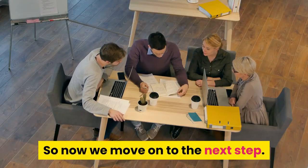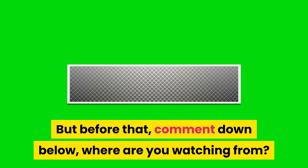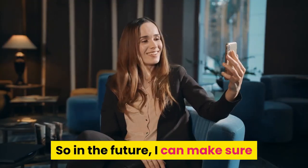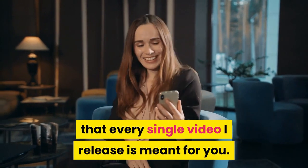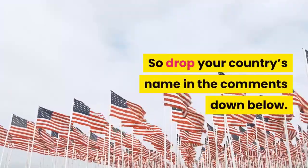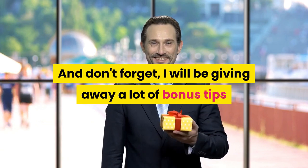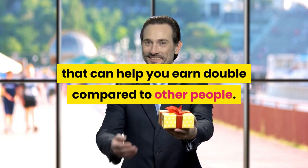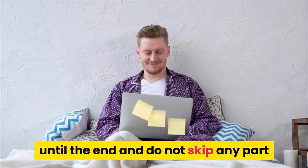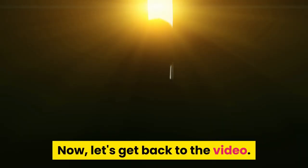Now we move on to the next step. Comment down below where you are watching from so I know where you are located and can make sure every video I release is relevant to you. Drop your country's name in the comments. Also, I will be giving away bonus tips that can help you earn double compared to other people, so make sure to watch until the end and do not skip any part.